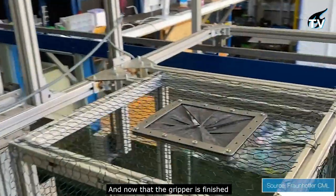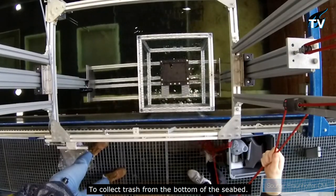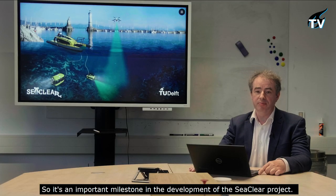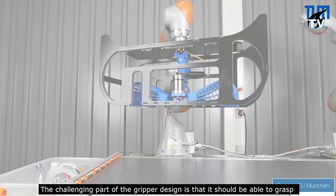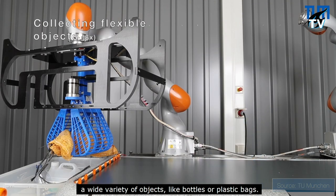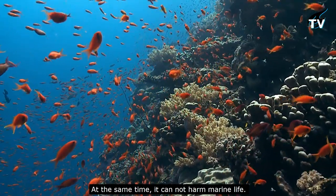Now that the gripper is finished, they can start doing real tests to collect trash from the bottom of the seabed — an important milestone in the development of the SeaClear project. The challenging part of the gripper design is that it should be able to grasp a wide variety of objects like bottles or plastic bags, while at the same time it cannot harm marine life.